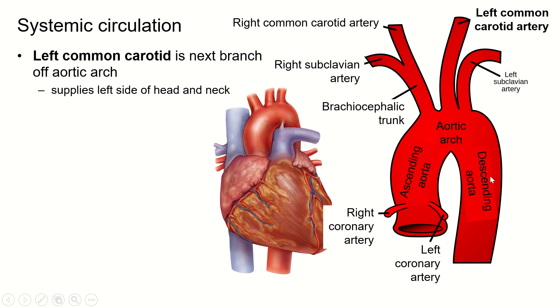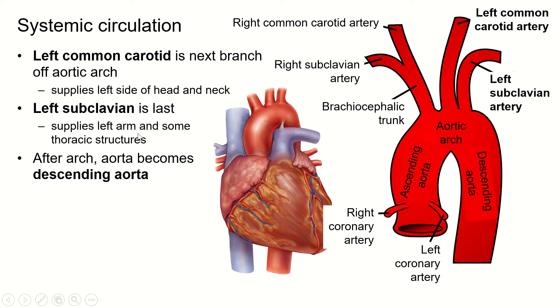These blood vessels originating off the aortic arch are not the same on the right and left, so it's really important to keep this straight. The next branch is the left common carotid artery, which comes off directly from the aortic arch — unlike the right, which came off the brachiocephalic trunk. The term 'common' means the artery will branch into two arteries of the same name, in this case internal and external carotid arteries on both sides. Then the next branch is the left subclavian artery, which supplies the left arm and upper left thoracic structures.